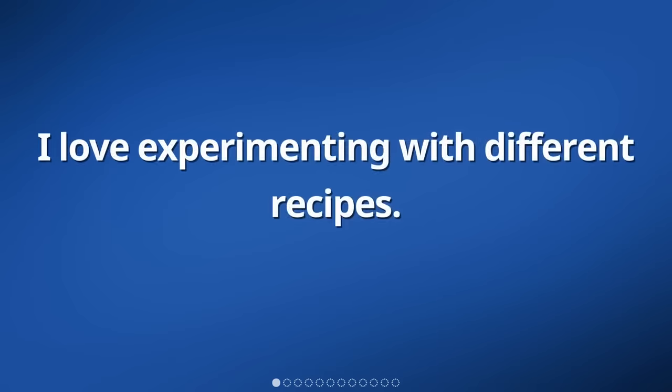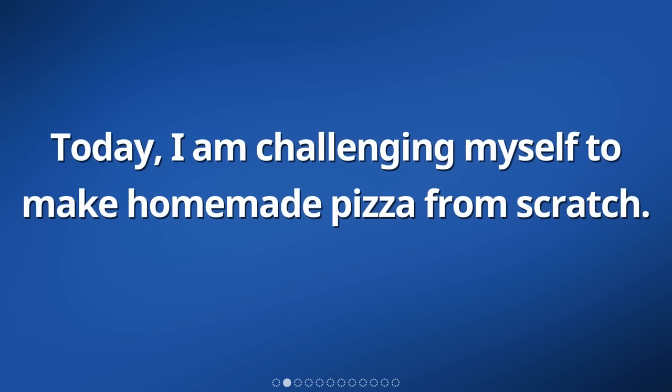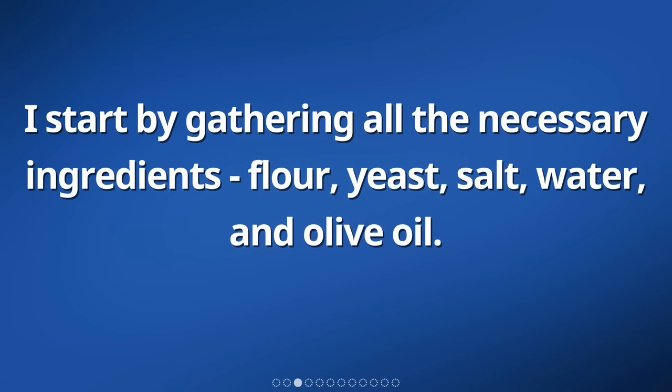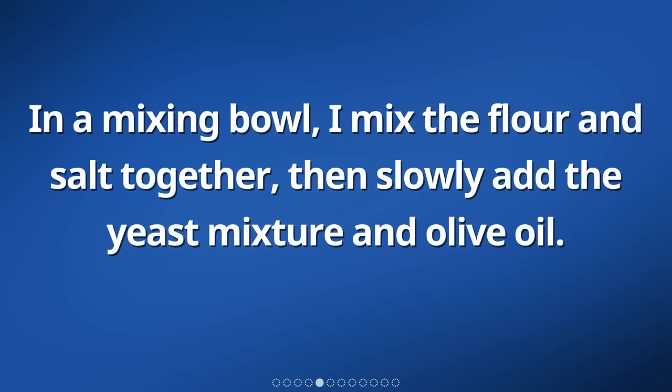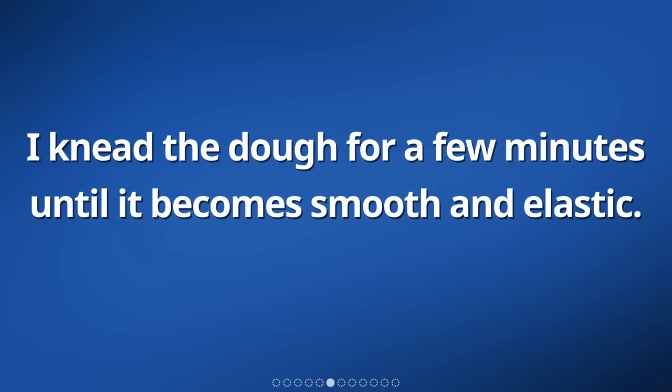I love experimenting with different recipes. Today, I am challenging myself to make homemade pizza from scratch. I start by gathering all the necessary ingredients: flour, yeast, salt, water, and olive oil. Following the recipe, I combine the yeast with warm water and let it sit for a few minutes until it becomes frothy. In a mixing bowl, I mix the flour and salt together, then slowly add the yeast mixture and olive oil. I knead the dough for a few minutes until it becomes smooth and elastic.